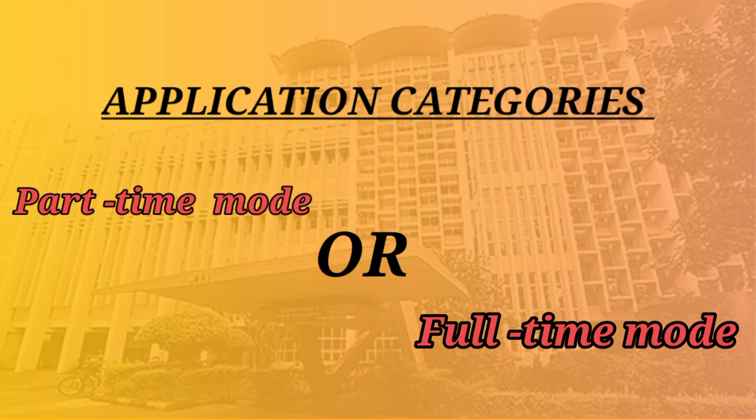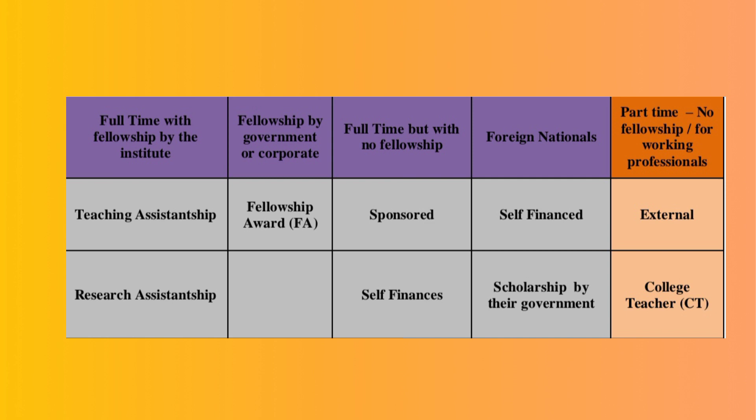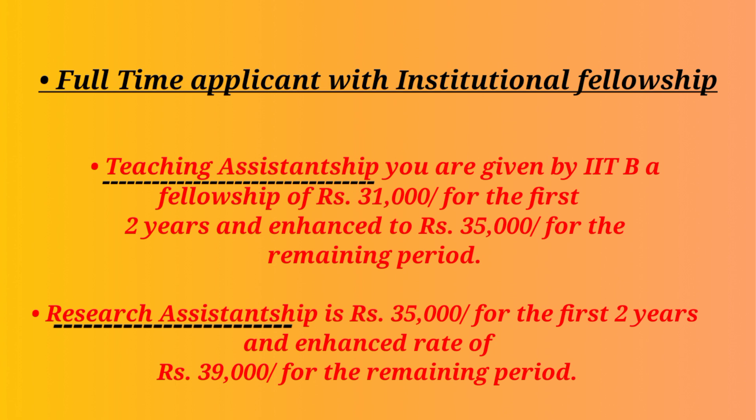From here, we move on to the next most important part of this video: whether PhD is being offered in part-time mode or only in full-time mode, and in which category you can apply. IIT offers both part-time and full-time PhD, and there are multiple categories of both. For your easy understanding, we've created a table here. The first four columns represent the variety of full-time PhD being offered by IIT, and the last column, which is in orange, represents the part-time PhD categories. The first column is related to full-time PhD with institutional fellowship — if you join as a teaching assistantship or research assistantship, you will be joining in full-time mode and getting an institutional fellowship from IIT.